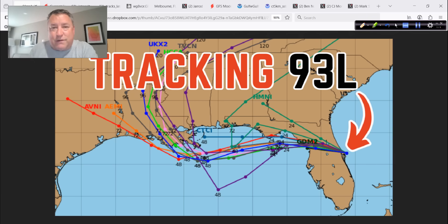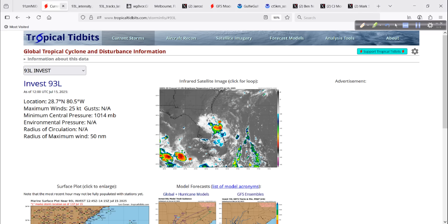And wouldn't you know it, we have Invest Area 93L. I'm here today to tell you all about what to expect from this system. Let's jump right in, feet first, and get started.